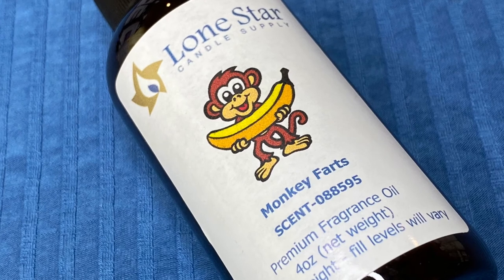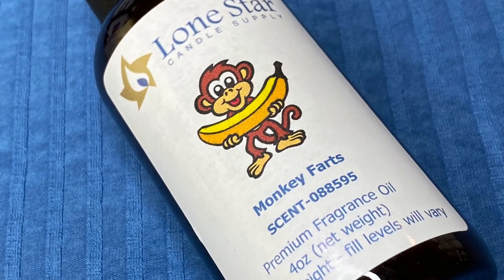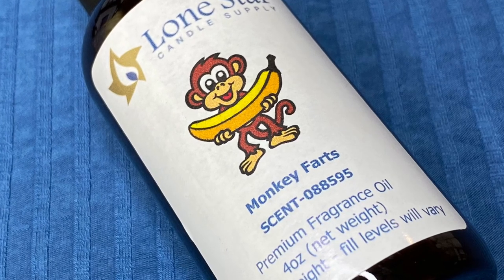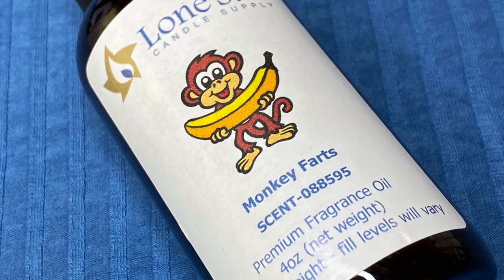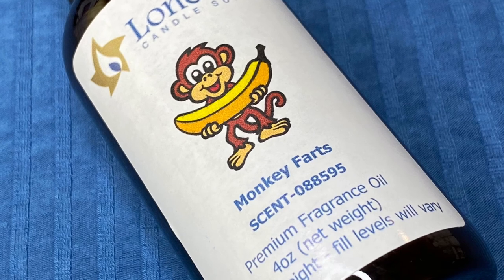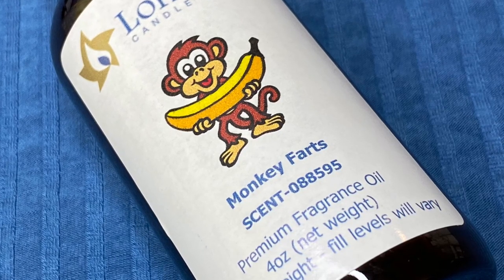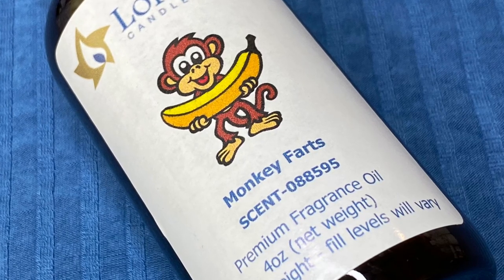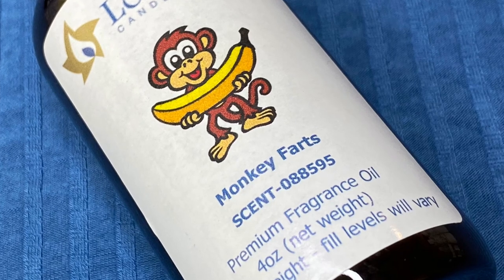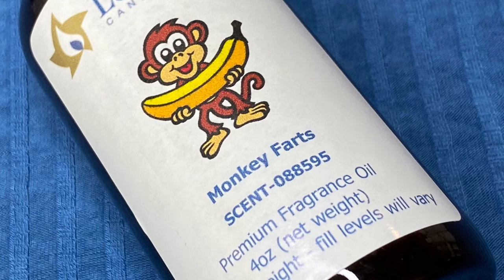Here is another one that's not for me: Monkey Farts. I'd put this in the same category as Butt Naked — very popular, a lot of people request it and really like it, but I just don't care for it. It's heavy on banana, but not in a great way — the banana gets lost among a lot of other fruity scents that don't mesh well together, at least not for my nose. But if you're looking for a popular, strong, lasting fruity fragrance, this one from Lone Star is solid. Out of the two I've tried, Lone Star is the one I'd order from again.